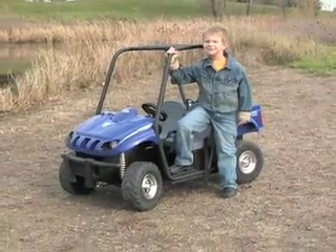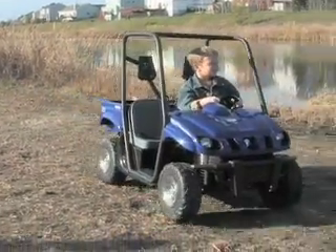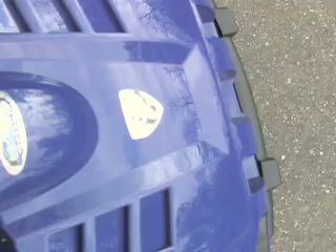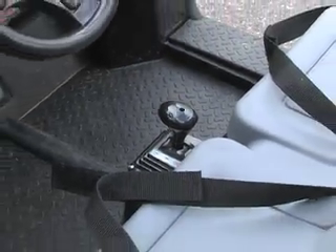It's here at the lowest price going. This Rhino is the real Yamaha approved deal with two forward speeds — two and a half and five miles per hour — plus reverse, and a big weight capacity up to 130 pounds. An on-off pedal, steering wheel, and gear shift make for a fun, realistic driving experience.